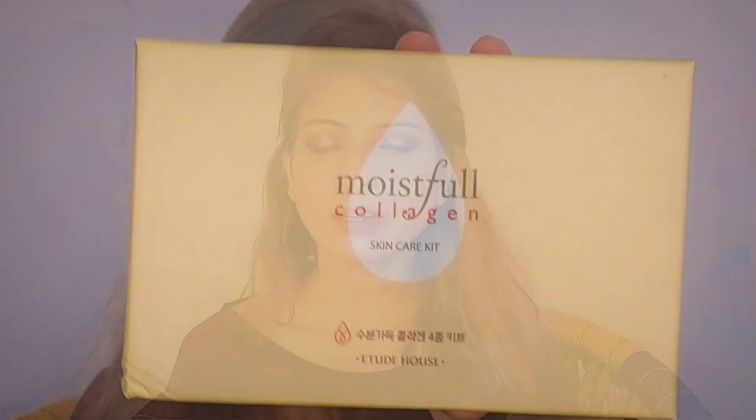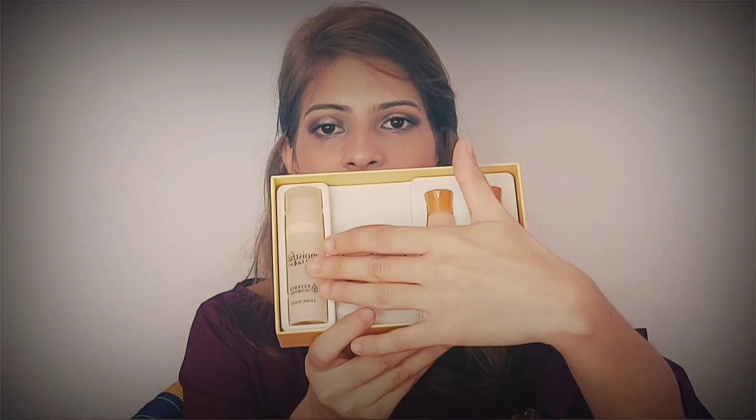The next one is a Korean skincare kit from Etude House — it's the Moisture Collagen range. Korean skincare routine is the most talked-about and effective skincare routine, and I wanted to include those products. It comes with a toner, an emulsion, a moisturizer, and an essence. The price retailed for 850 rupees but I got it on discount from Nykaa for around 725–745 rupees. If it works for my skin, I'll definitely purchase the bigger jars.